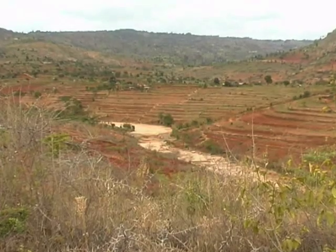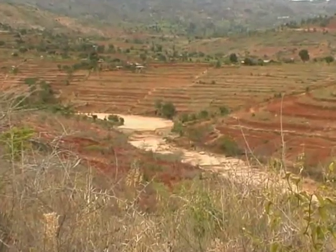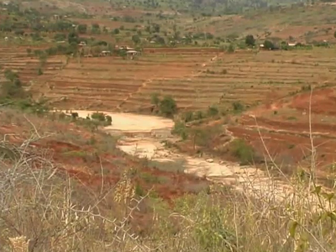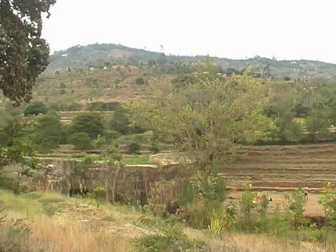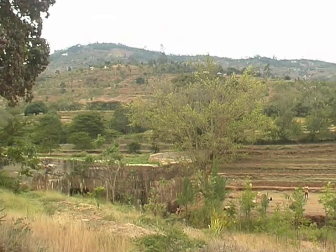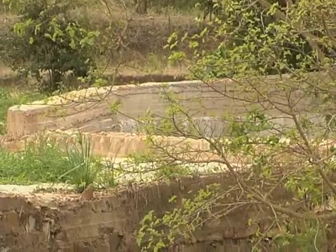Sand dams are a cost-effective, innovative solution to water shortages in semi-arid areas, which also transform environments beyond recognition. Despite being built successfully in Africa, Asia and South America for the last 50 years, they're still an underutilised solution for providing clean water and improving the environment.